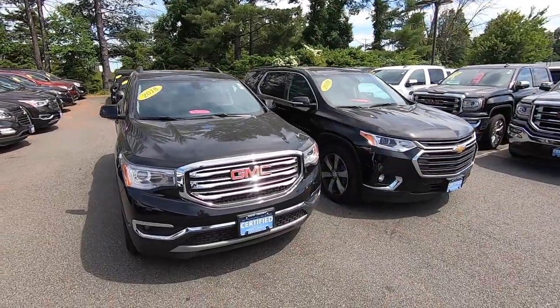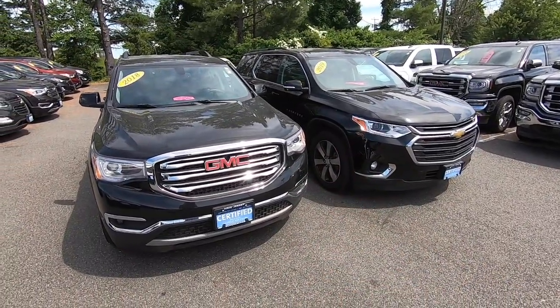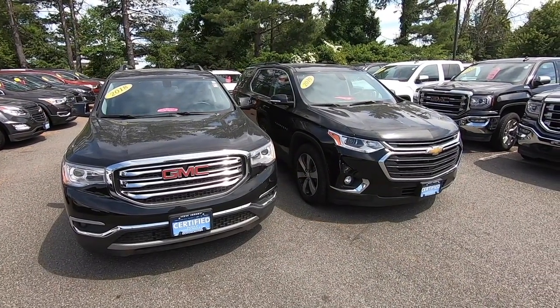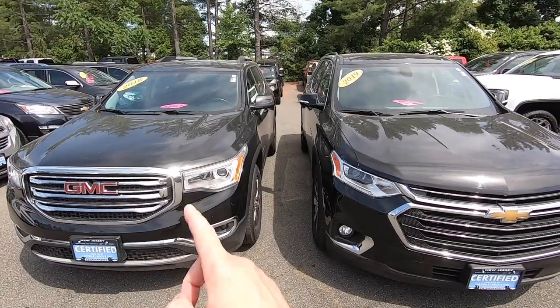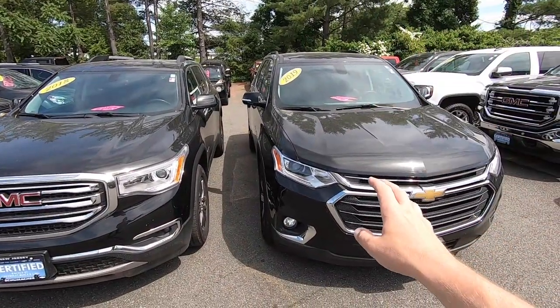Both of these vehicles are front-wheel drive based, so they're front-wheel drive with the option of all-wheel. If you go for the all-wheel drive, you spend a little bit more. However, you will then have control to turn your all-wheel drive on or off, which gives you better fuel economy if you run it in front-wheel drive on beautiful days. The Acadia has a four-cylinder option and a V6. The Traverse is only a V6.